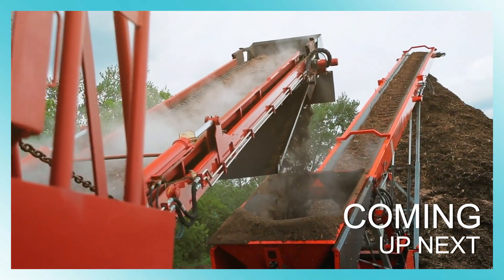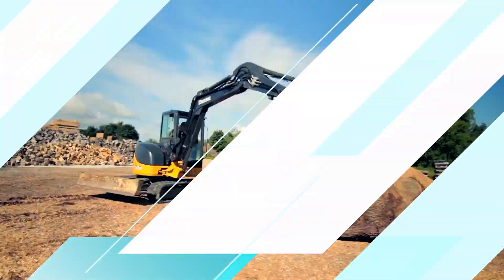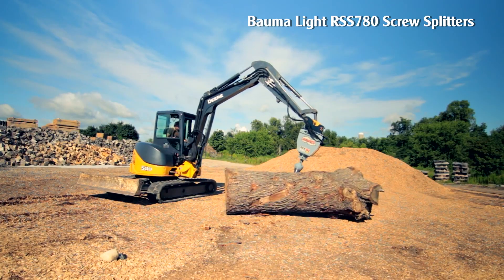Welcome back to our new video. Today we will learn about powerful forestry machines together. BaumaLite RSS 780 Screw Splitters.